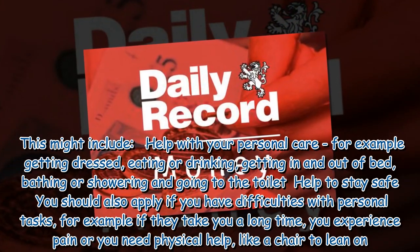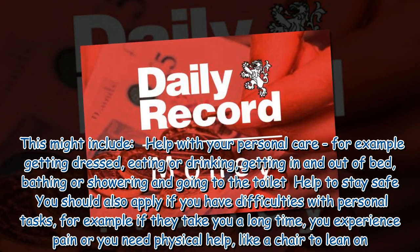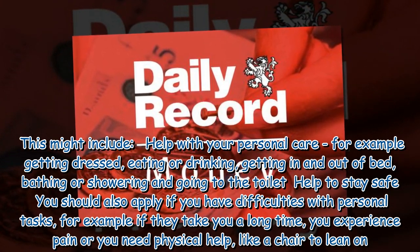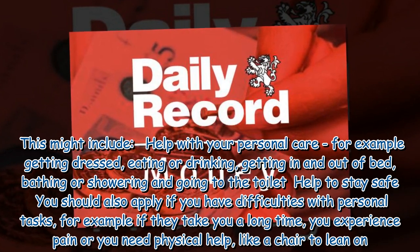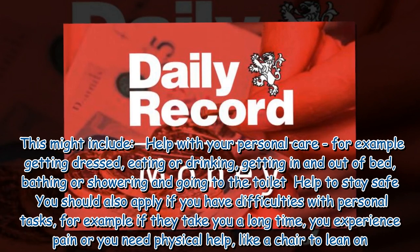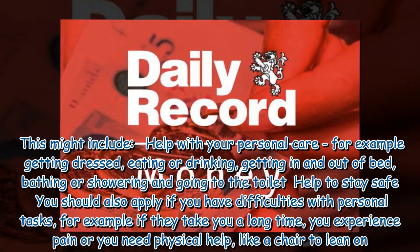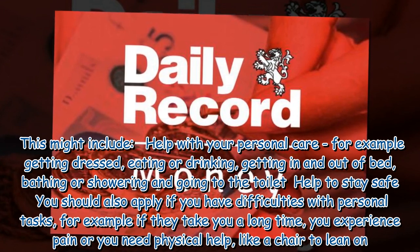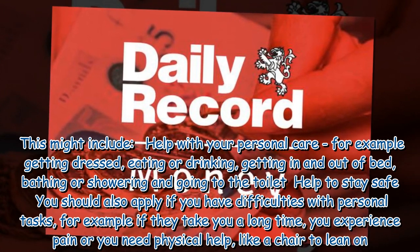This might include help with your personal care, for example getting dressed, eating or drinking, getting in and out of bed, bathing or showering, and going to the toilet, as well as help to stay safe. You should also apply if you have difficulties with personal tasks — for example, if they take you a long time, you experience pain, or you need physical help like a chair to lean on.